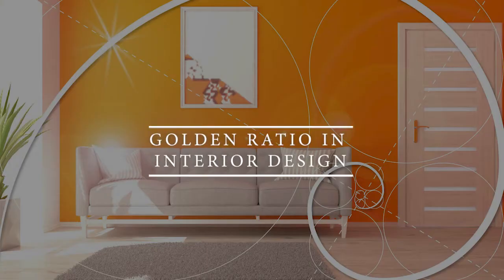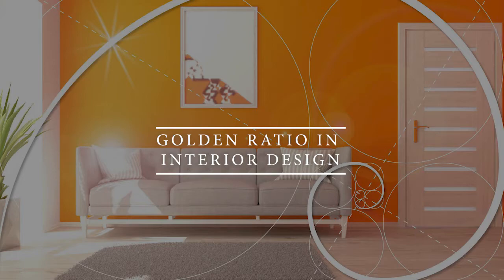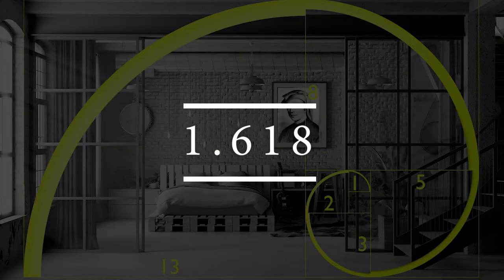Do you know about the golden ratio in interior design? When it comes to interior designing, you most probably have heard about the golden ratio, which is 1.618. Objects that contain this ratio are thought to be very aesthetically pleasing, more beautiful and perfect.